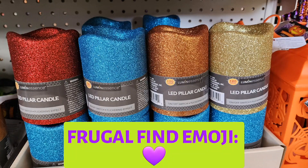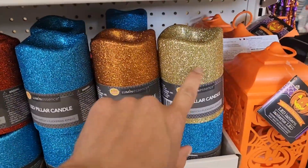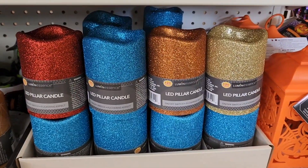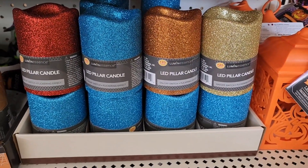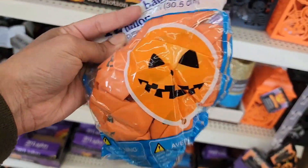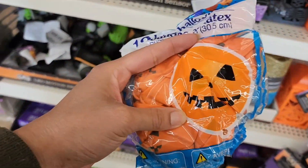If you made it this far in the video, drop a purple heart in the comments. Also, these pillar candles apparently come in gold too — I did not know that. Very nice. Here are these latex balloons — not all Dollar Trees sell latex balloons, so you really have to look. I know the one in Riverdale definitely sells some.